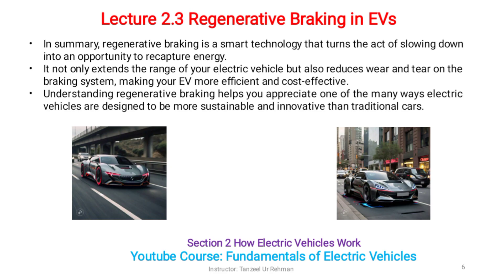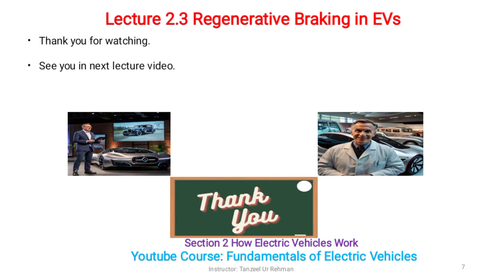Making your EV more efficient and cost effective. Understanding regenerative braking helps you appreciate one of the many ways electric vehicles are designed to be more sustainable and innovative than traditional cars. Thank you for watching.